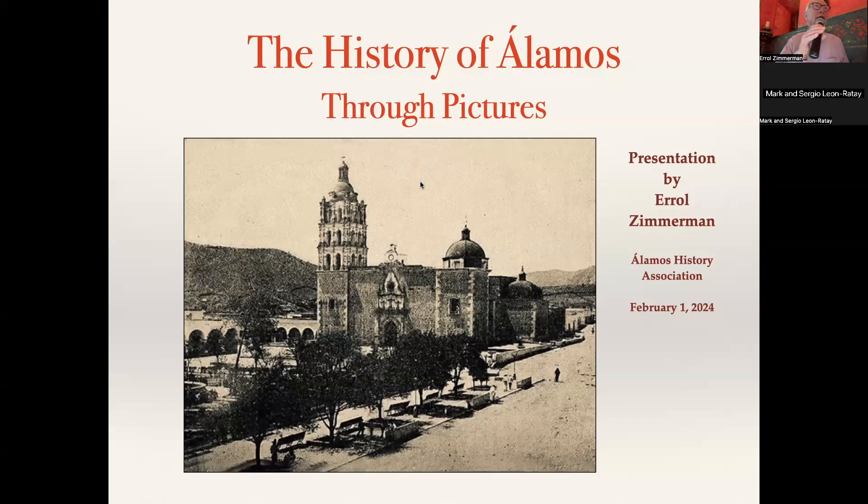We're trying to collect archival images, normally digital, because we don't have an archival library. The Cultural Institute of Sonora does. And we're trying to work with them if we can get actual pictures that can be preserved. So I call this a history of all of those three pictures.